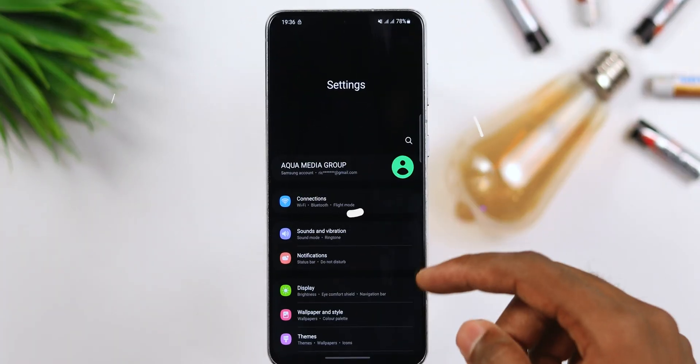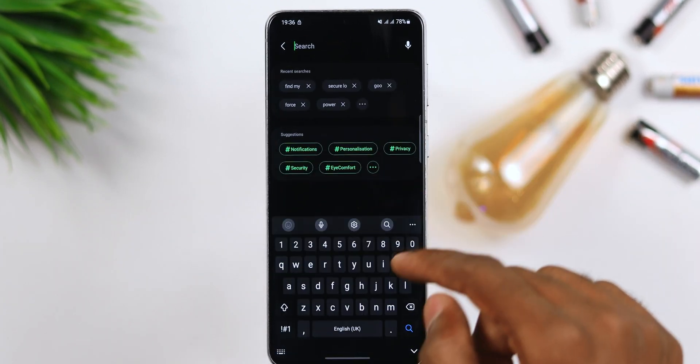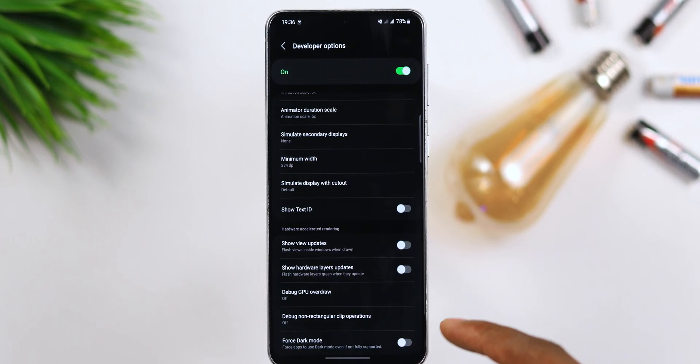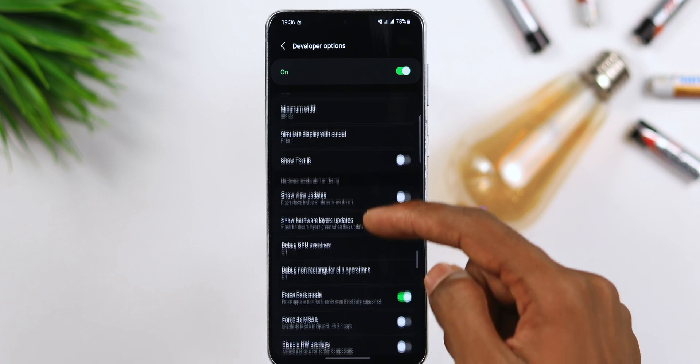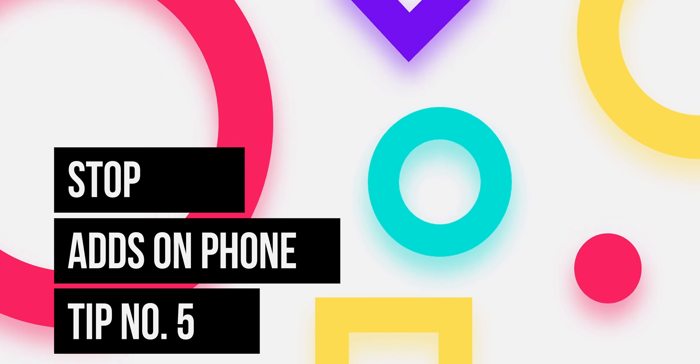For tip number four, since we're already in Developer Options, let's look at another useful feature. Even in 2022, there are still some apps that don't support dark mode. If you have some of these apps, you can force them to support it: inside Developer Options, find 'Force Dark Mode' and turn it on. Any app that currently doesn't support dark mode will have it activated. This helps because you don't want your phone blasting light in your face at night, and dark mode also does a lot to save your battery.